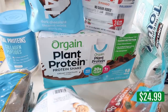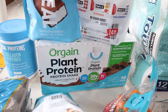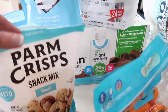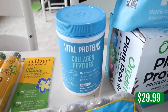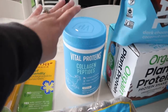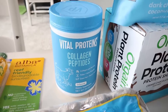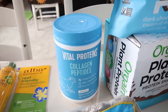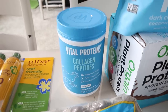I grabbed an Orgain Plant Protein Shake — they're okay, no milk, but 20 grams of protein. I also got the Vital Protein collagen peptides. I shared these on the vlog before and gave my last container to Callie. I throw it into all my shakes since it's unflavored, and I want to use it in fruit smoothies rather than the chocolate kind.